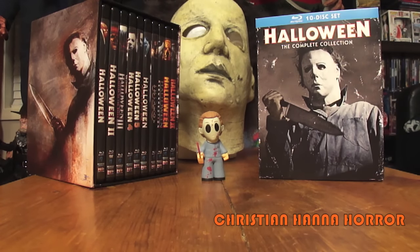Ladies and gentlemen, Christian Hanna Horror here today. We are going to do a side-by-side comparison of the Halloween Blu-ray box sets. I just recently acquired the 10-disc collection set, and obviously we all know I got the complete collection when it came out. The purpose of this video is not to say which one is necessarily better, but which one may fit you if you haven't already picked one of these up.